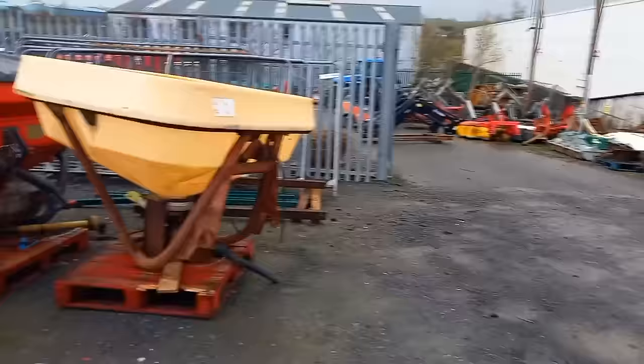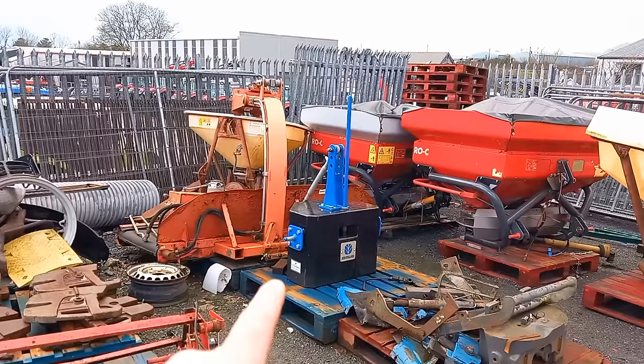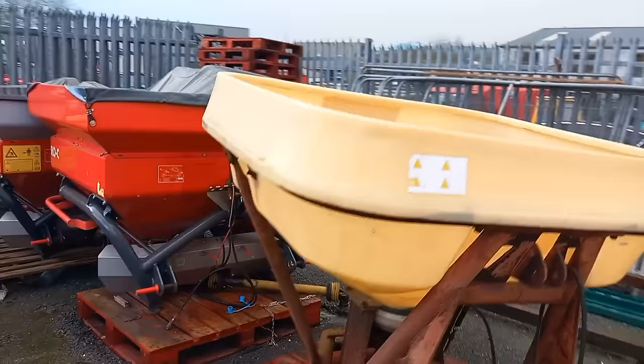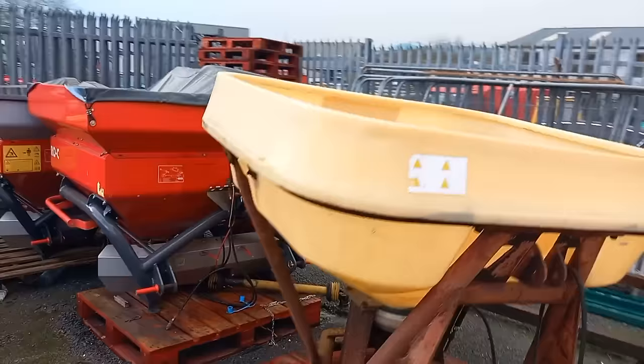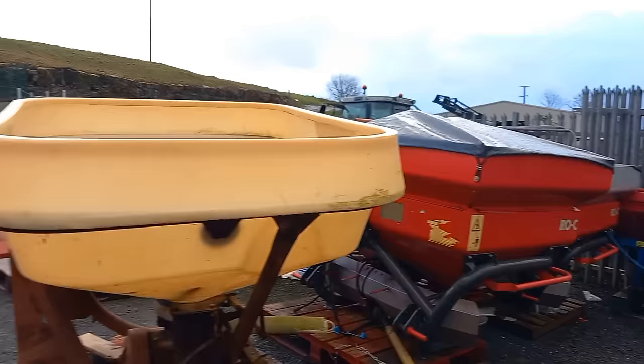Look at this lads — second-hand spreaders. I don't know if they've gone through yet. But if you're in the market for a second-hand spreader, a New Holland front weight, maybe New Holland back weight — they're there for you. Couple of second-hand Ranch spreaders. Oh she's an Abbey inside. It's starting to rain lads, we've got to keep moving — keep it going.